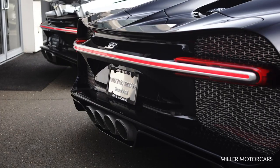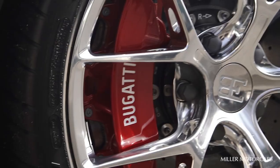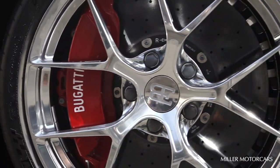The exhaust deflectors are done in a four circular, four-pipe silver finish, and red calipers. It's a beautiful touch — very, very elegant.